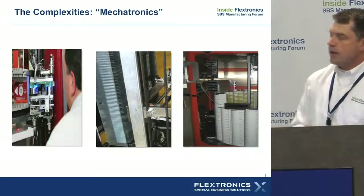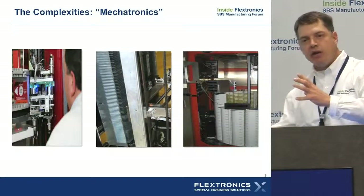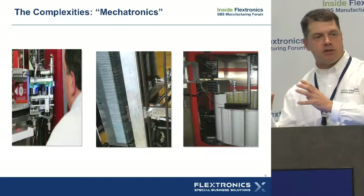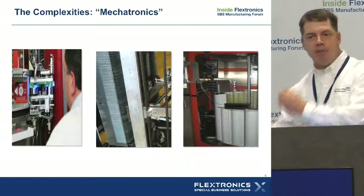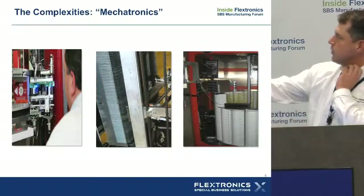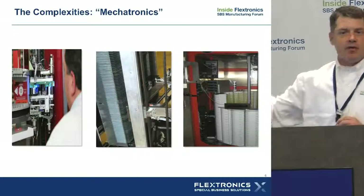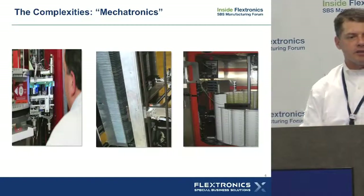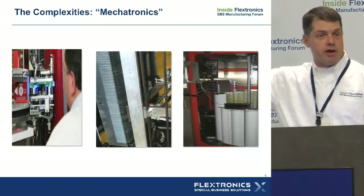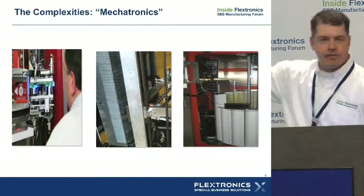Increasingly we see customers wanting to get pretty advanced with the mechatronics — how you actually manage products inside these cabinets and boxes. For example, I'm showing three different DVD systems. Flextronics excels at taking requirements from customers, and here are three DVD systems we've worked on — all three are very different, because the owners and entrepreneurs had a different model or mindset for how they wanted to solve the problem.